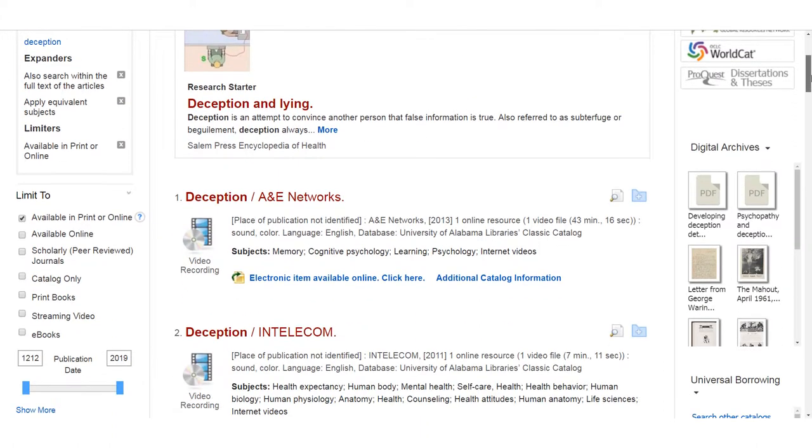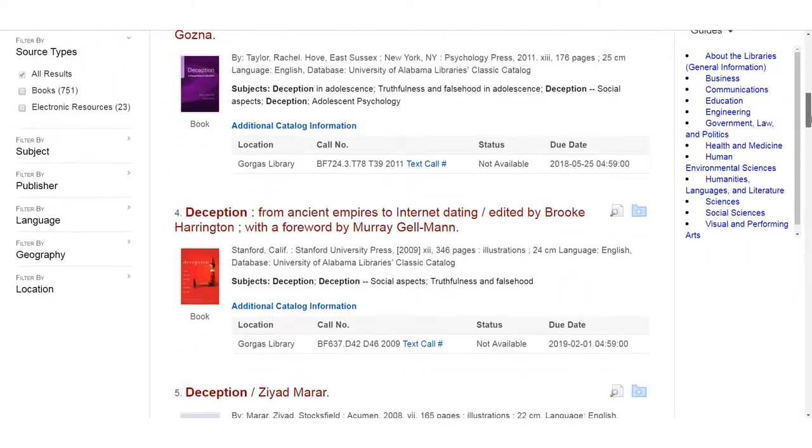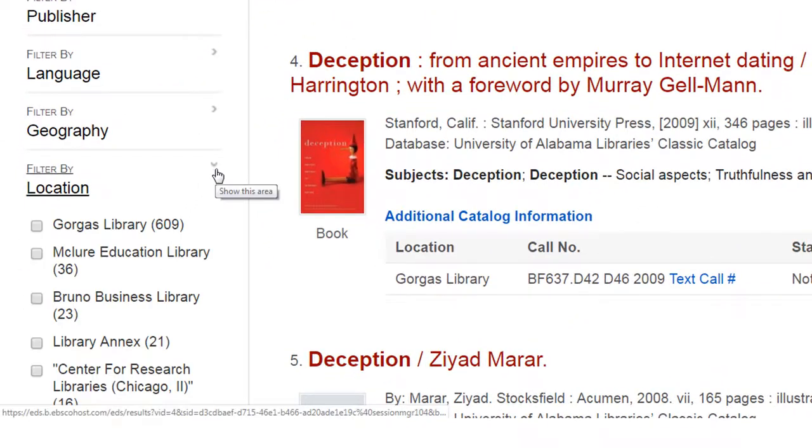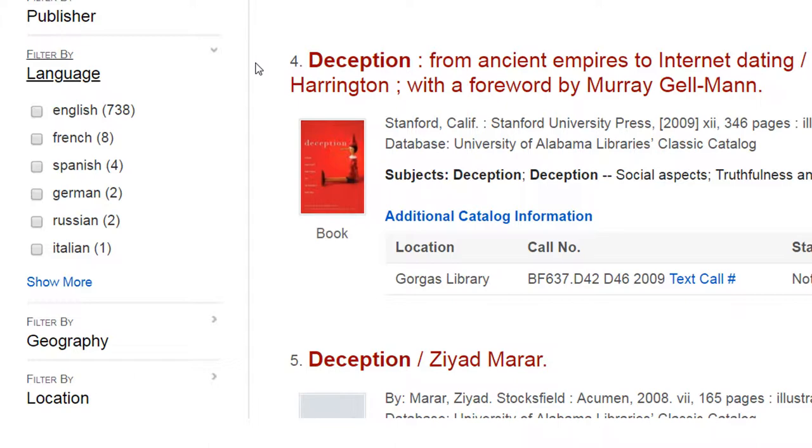After your search results come up, go to the limiters on the left side of the results and select Print Books. This will return results that are physical books in our libraries. Other useful limiters include the Location limiter, which limits results to a specific physical location, and the Language limiter, which can help you locate non-English works in our collection.